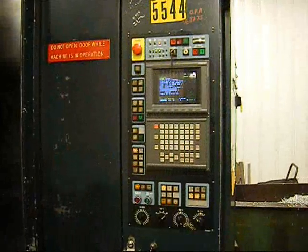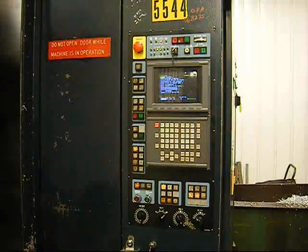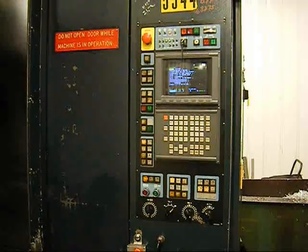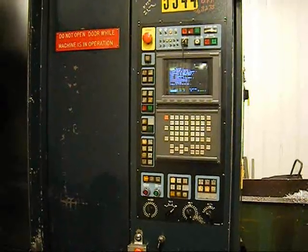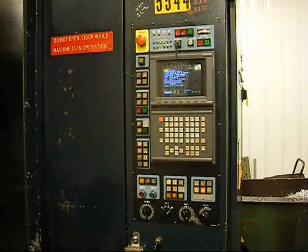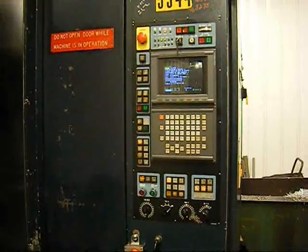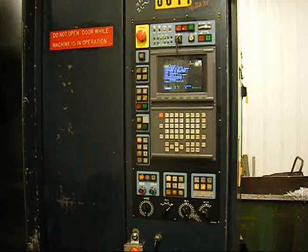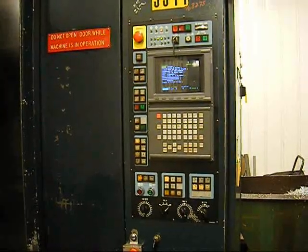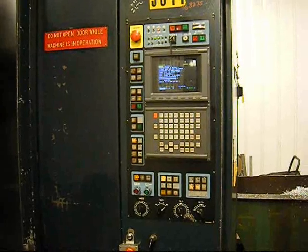The A77 is equipped with a FANUC 16IMB ProLogic 3 CNC control. The machine has full 4th axis, rigid tapping, through the spindle coolant, chip conveyor, and dual 24.5 inch pallets.